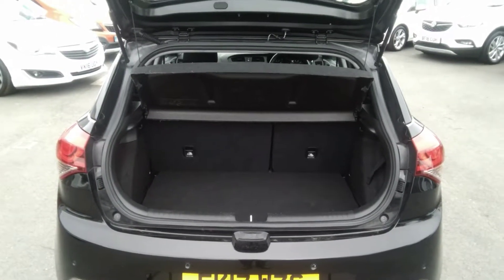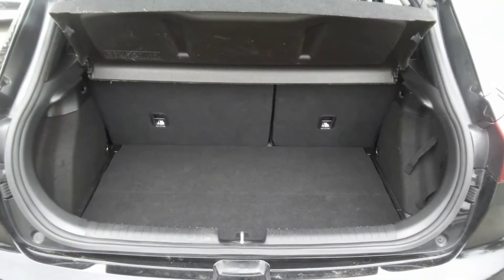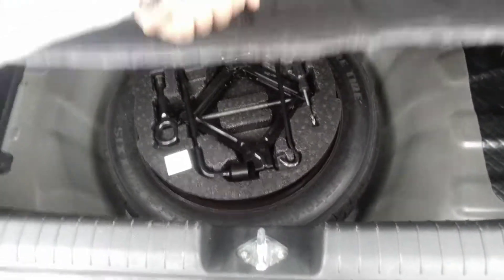Moving to the rear of this Hyundai i20, as you can see, it has a very spacious boot with a 60-40 split folding rear seat. It also comes with its parcel shelf, a dual floor system for easier loading, and it also has a spare wheel with tool kit.